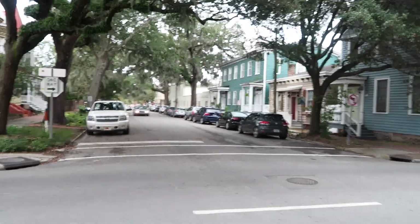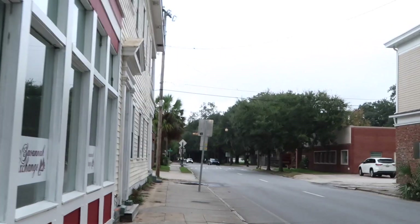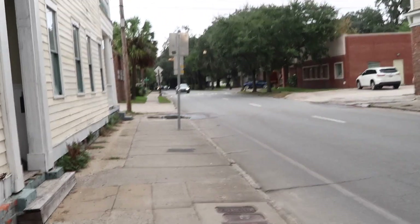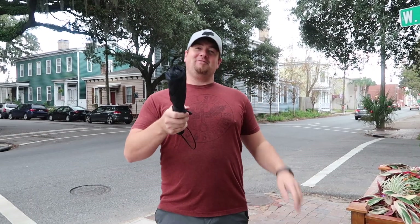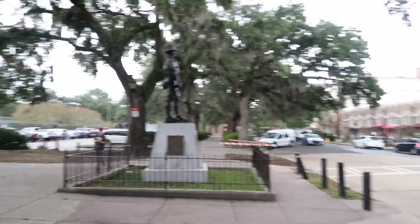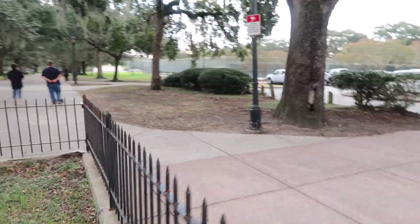Here is a typical Savannah street with the Spanish moss hanging down from the trees. We're going to have fun, right? It's raining — well, that's not good. Here's your umbrella. And here we come up to the front of Forsyth Park — it's like Central Park for Savannah. And here's a guy — we're going to walk around this park and get on a trolley.